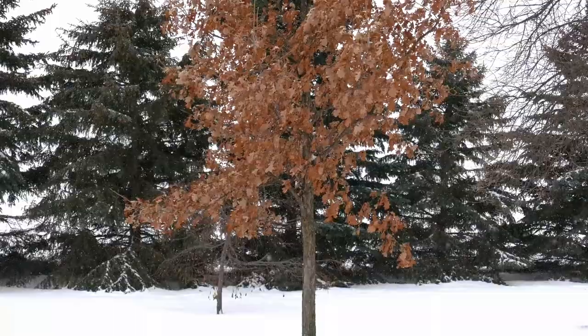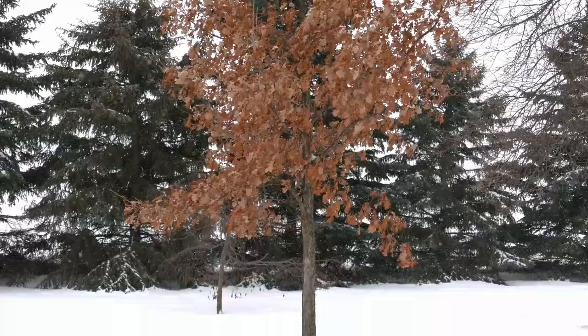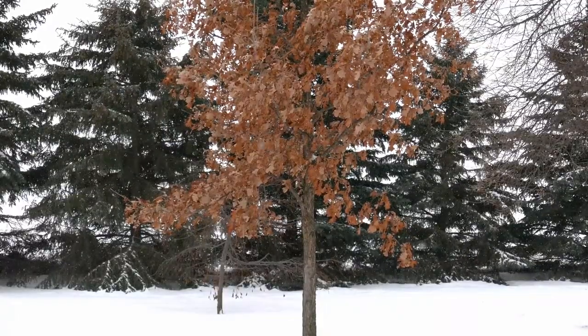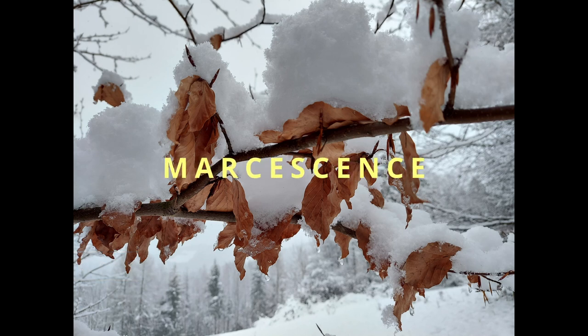Sometimes trees hold onto their dead leaves throughout winter because the development of the abscission layer during fall was, for various reasons, unfinished. This is observable especially in young beech and certain oak trees. This phenomenon is called marcescence, and while the leaves are still physically attached to the twigs, they're dead and there's no flow of nutrients between the leaves and the rest of the tree.